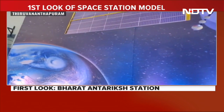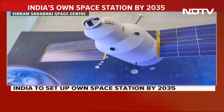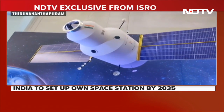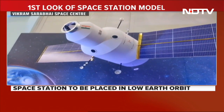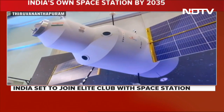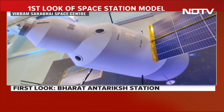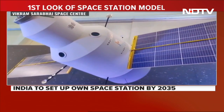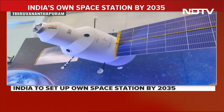The Bharatiya Antarik Station is an important landmark for India's space program because till date only three countries have had space stations — first was Russia, then America, then China — and now India wants to have its own space station. India is wanting to do big things.